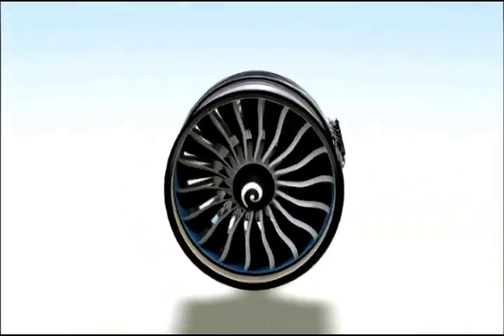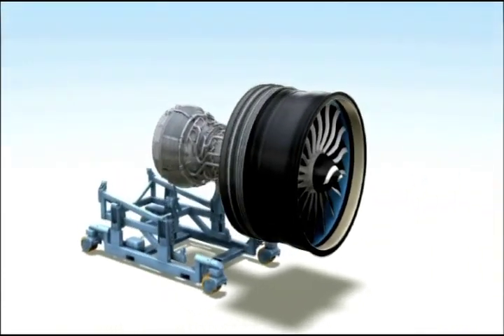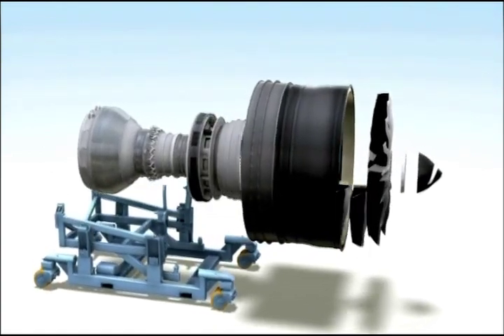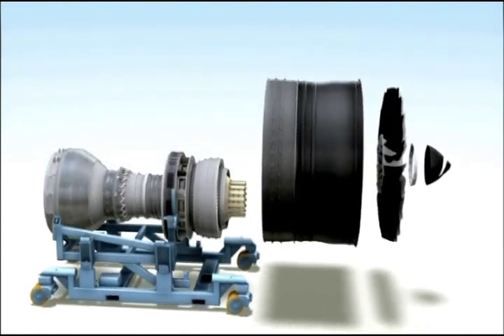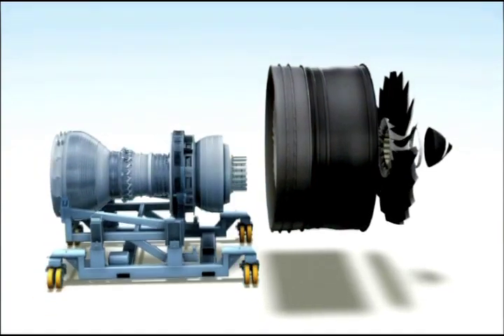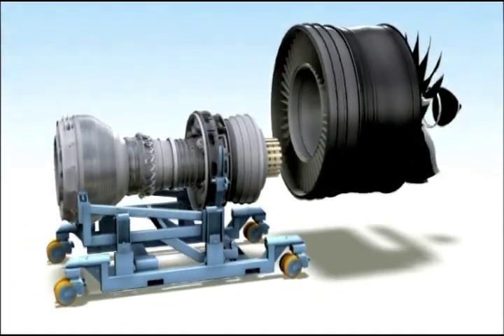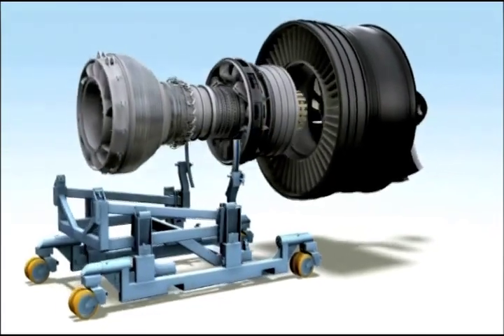When this engine has to come off wing, it employs an innovative modular maintenance concept designed to deliver significant savings in time and cost. The engine easily splits into two modules: the fan and the propulsor. When the time comes for maintenance, the propulsor can simply be removed and replaced with a spare one.